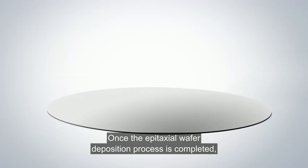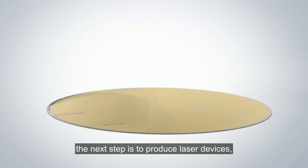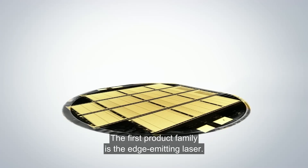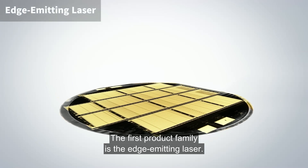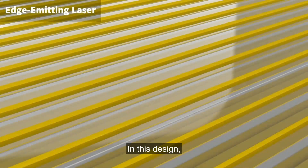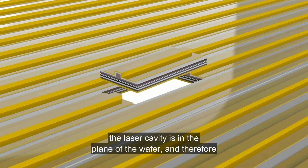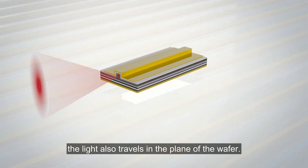Once the epitaxial wafer deposition process is completed, the next step is to produce laser devices, which fall in two main product families. The first product family is the edge-emitting laser. In this design, the laser cavity is in the plane of the wafer, and therefore the light also travels in the plane of the wafer.